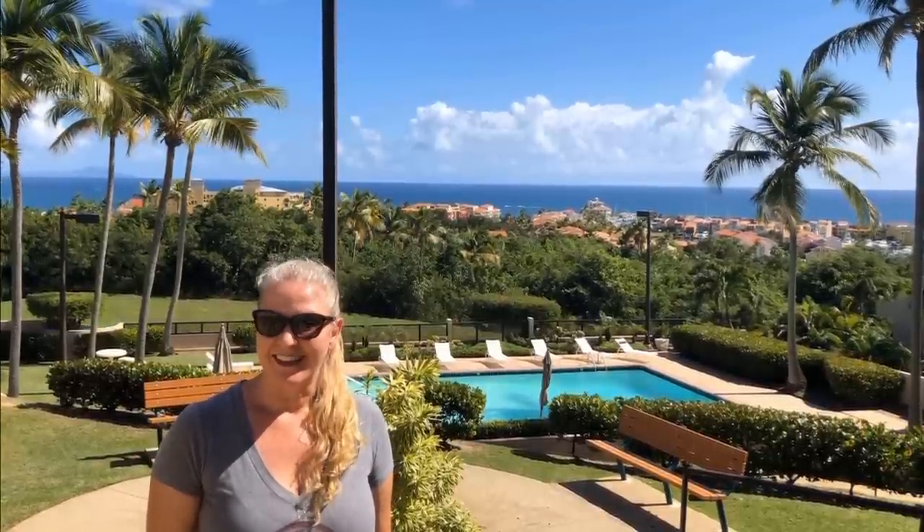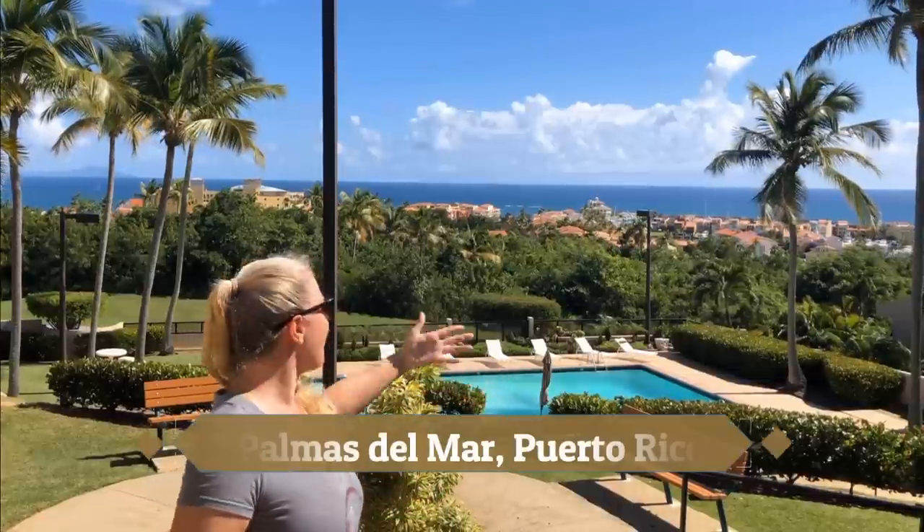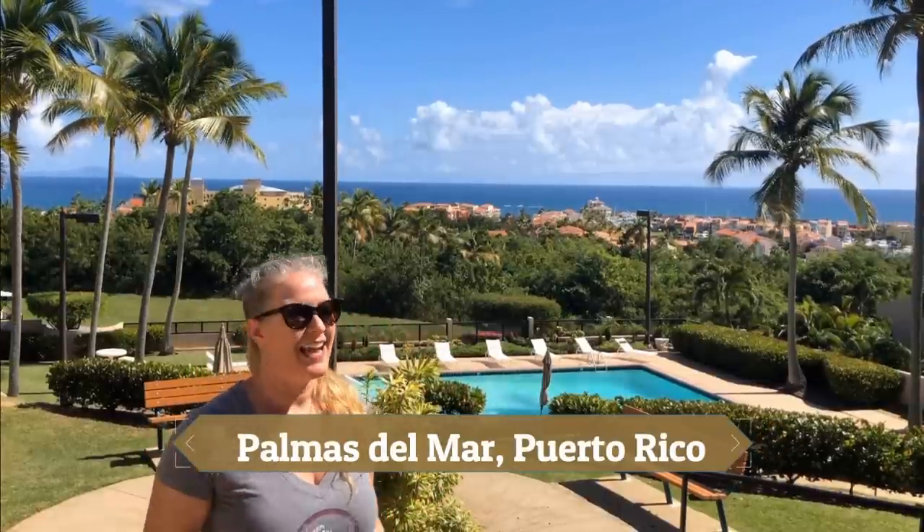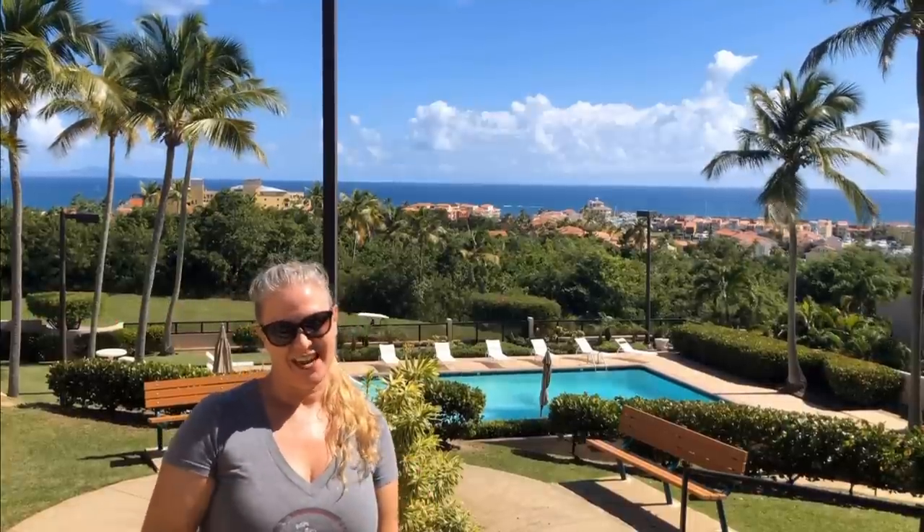Hi, I'm Jen from Jen There Done That and I live in the beautiful community of Palmas del Mar in Humacao, Puerto Rico. For the last five years I've lived here and it's time for a change. I'm moving!